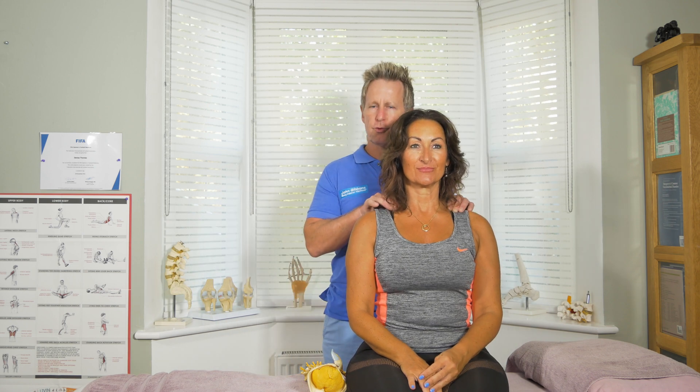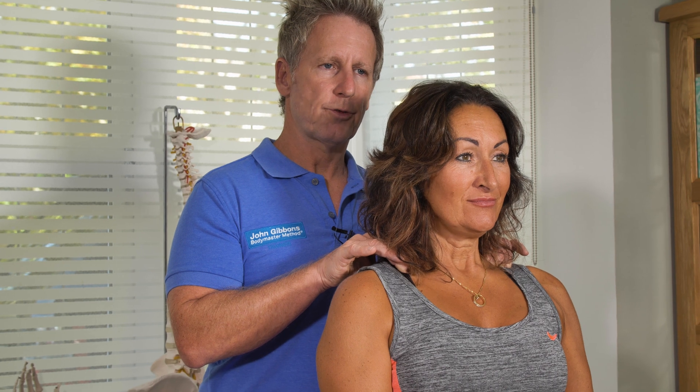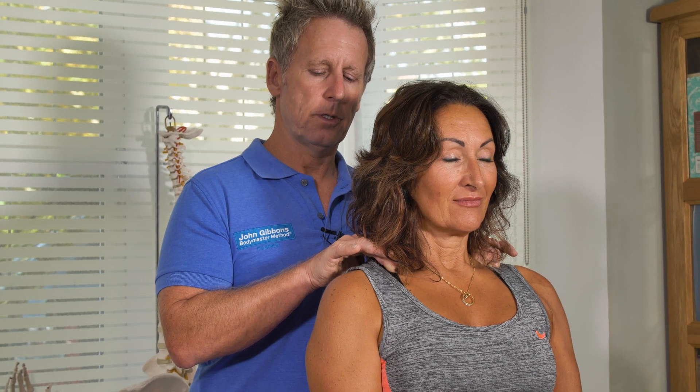If I palpate the first rib and ask the patient to breathe in, hold the breath for a moment, and then breathe out, I'm looking to see whether the first rib rises on inhalation and depresses on exhalation. So we've covered thoracic outlet syndrome, and some of the potential causes and treatment will be covered in a later video.